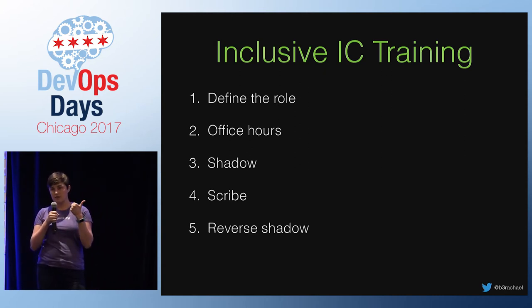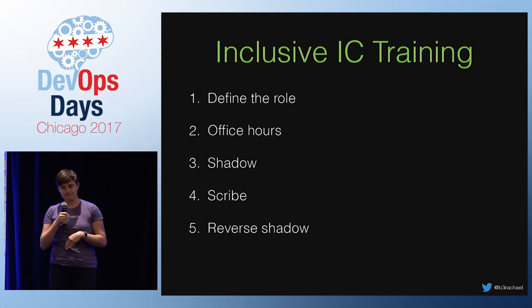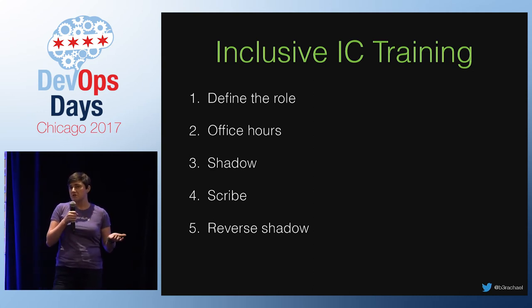Here's a summary of the training process you could take to your org: First, describe the incident commander role — remember they're not a resolver. Host regular office hours to welcome people into the process. Have them observe silently as a shadow. Then start helping as a scribe, keeping that real-time log. And finally, reverse shadow with the support of a backup IC.